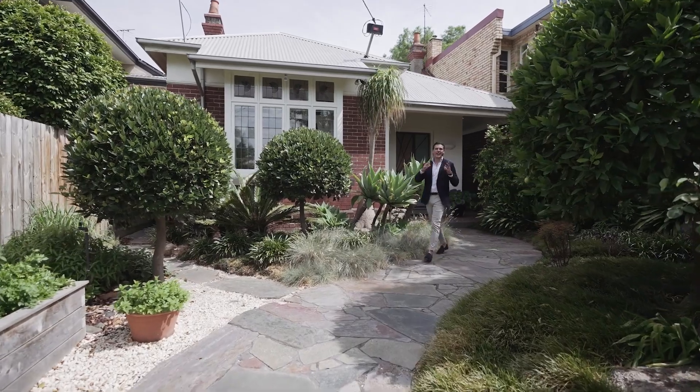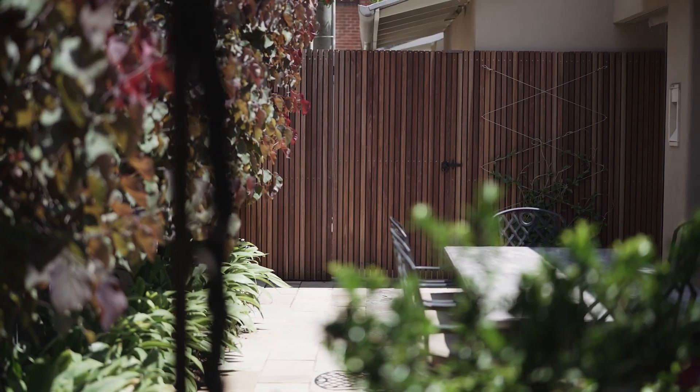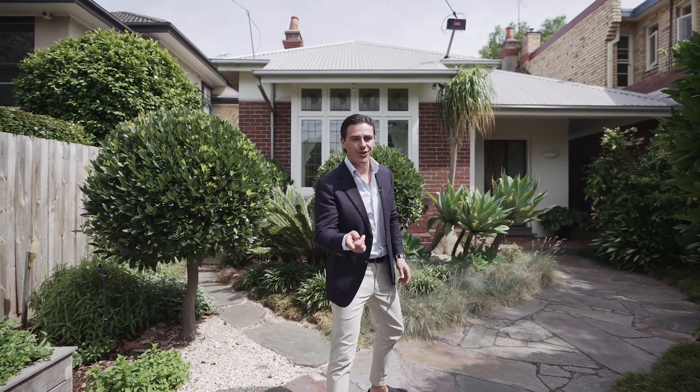Marty Fox from White Fox. Now here's the deal — 34 Robes Street is a total unique offering. A large period home of just under 600 square meters, with pristine garden outlooks and the beach at the end of the street. I can't wait to show you through.